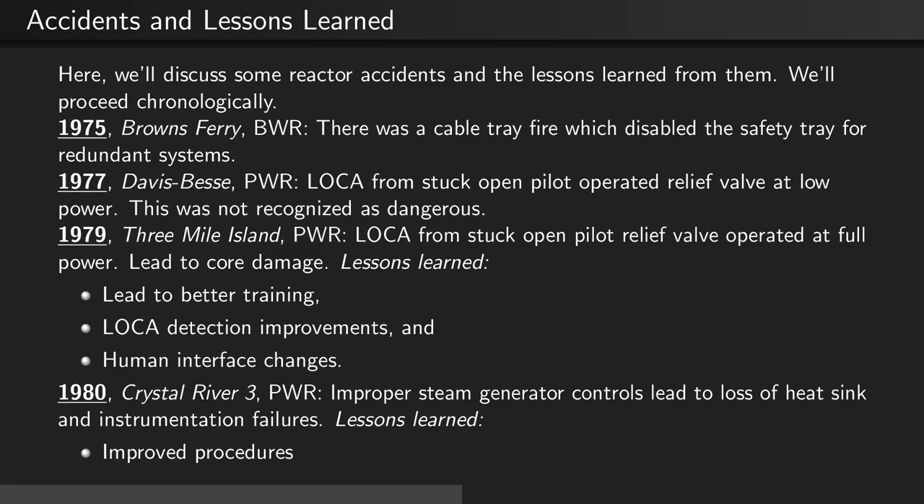In 1980, the Crystal River 3 PWR reactor had an improper steam generator controls accident, which led to a loss of heat sink and instrumentation failures. The lesson learned here was to improve procedures.